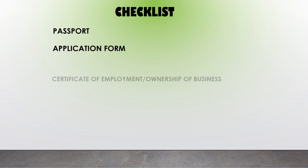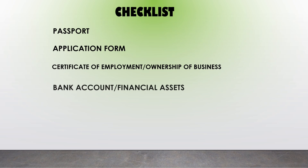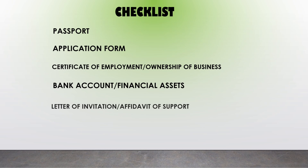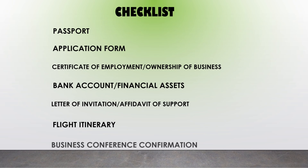Here is an important checklist. You must bring your valid passport — it must be valid for at least six months. Also bring your application form, certificate of employment if employed, or evidence of ownership of business if you are a business owner. You must also provide bank account or financial assets statements. If someone is covering your expenses, provide a letter of invitation or affidavit of support. Also bring a flight itinerary — you don't necessarily need to book a flight ahead — and a business conference confirmation if going on a business trip.